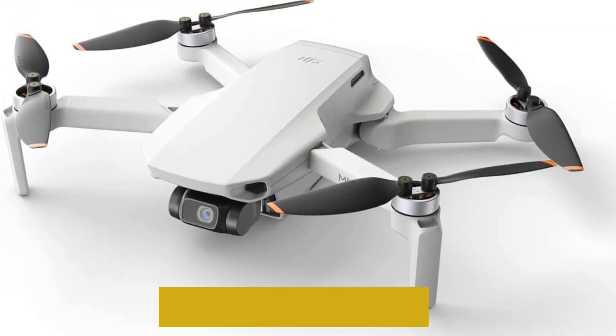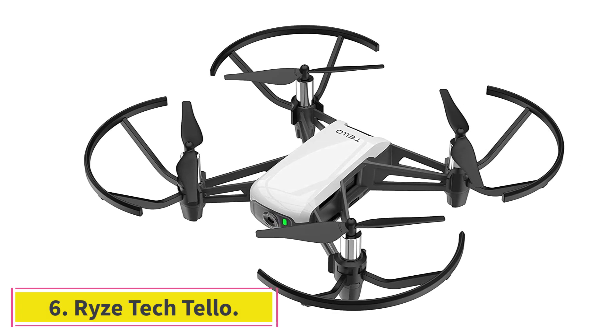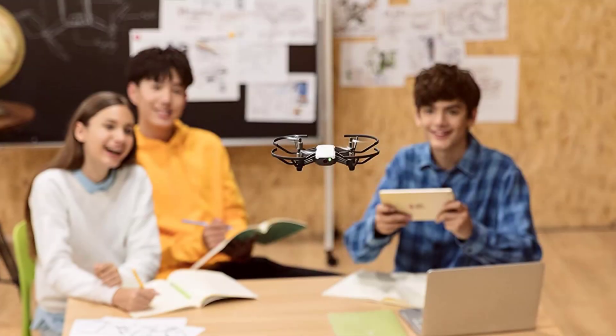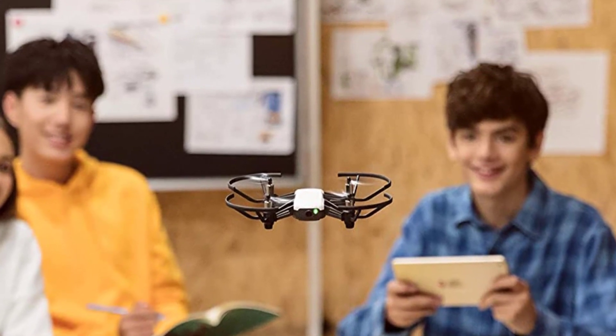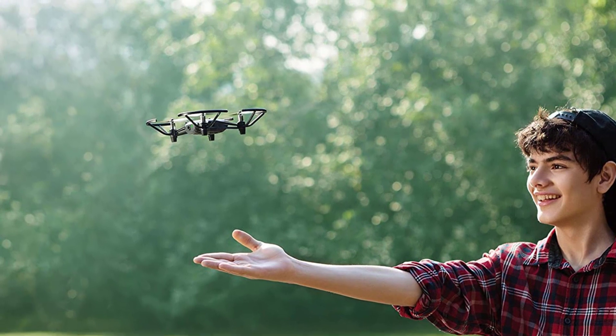At number six: the Ryze Tello. Originally sold in partnership with DJI, the Ryze Tello is a tiny toy drone that packs some impressive features. Its battery life is 13 minutes with limited range and height, yet it has a sensor with a camera resolution of 5MP and 720p video.